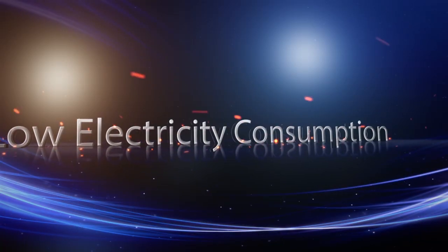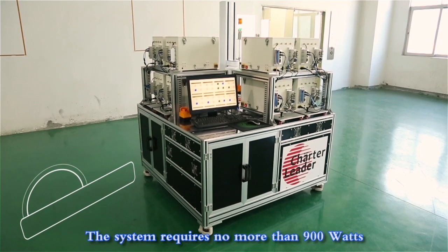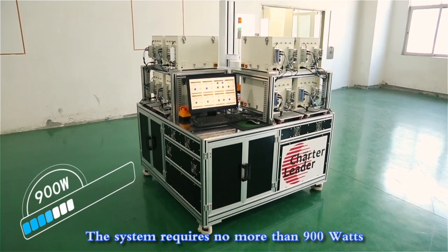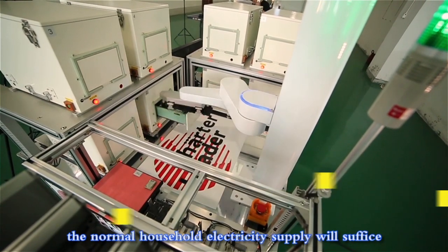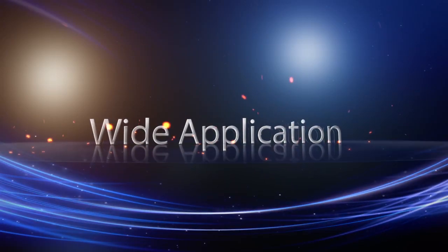Low electricity consumption. The system requires no more than 900 watts, which means normal household electricity supply will suffice.